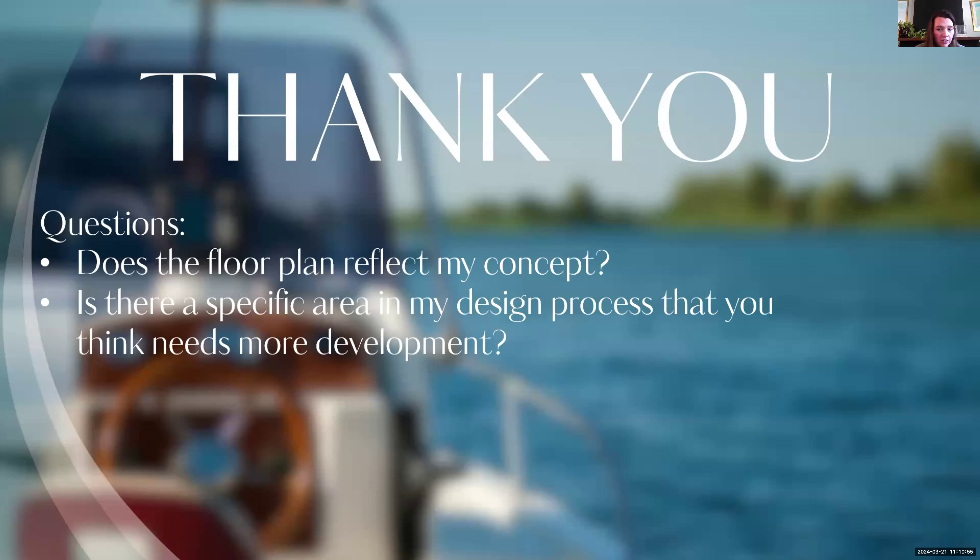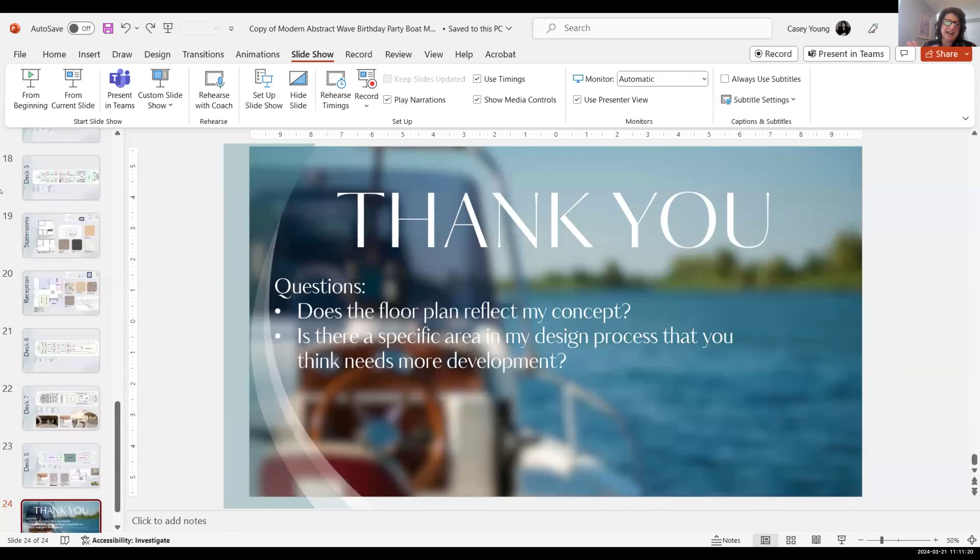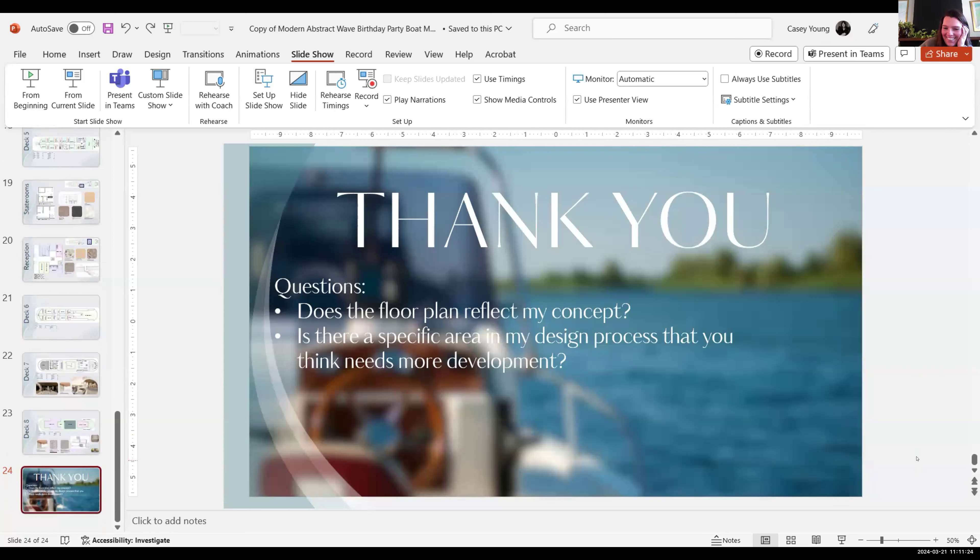Two questions for everyone: does the floor plan reflect my concept, and is there any specific area in my design process that needs more development? Thank you, Casey — that was wonderful. You made me laugh in the beginning about your opposition to it, but clearly you solved the problem. Let's open it up to your external advisor to start, Jillian.